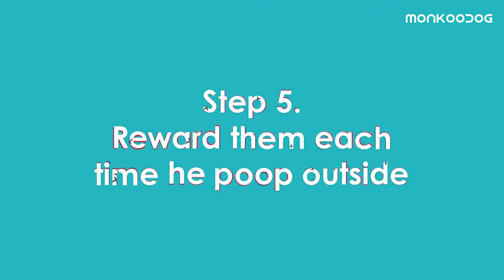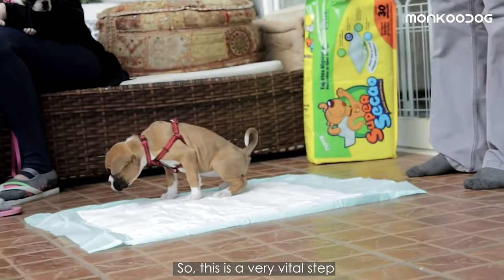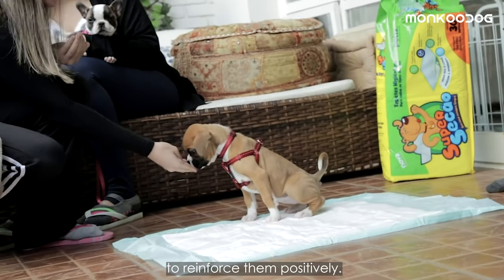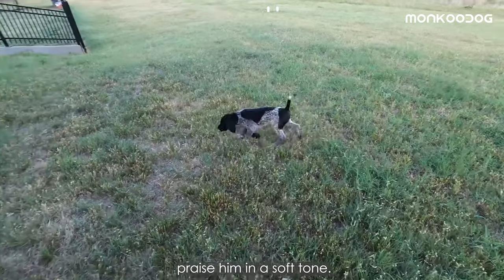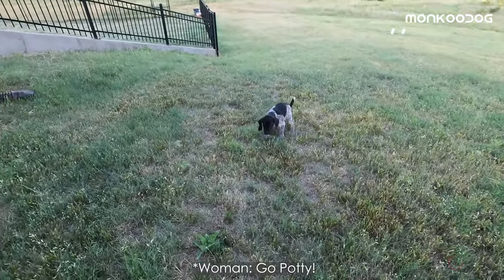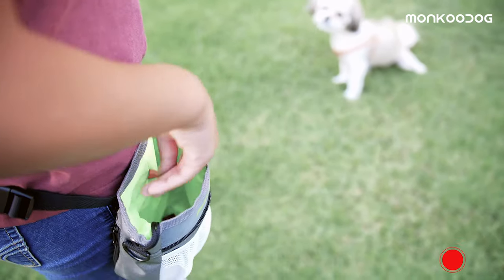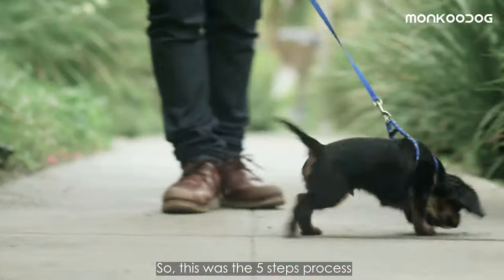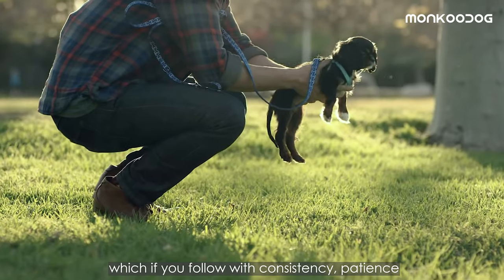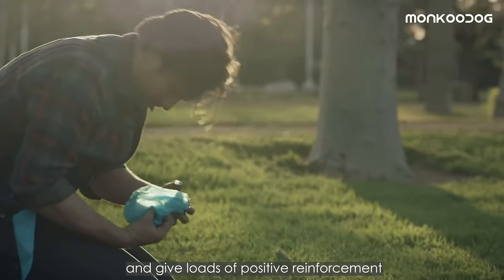Step 5: Reward them. Each time he poops outside, puppies love the affection and care you show them, so this is a very vital step. When your puppy eliminates outside, praise him in a soft tone. You can keep a small bag filled with his favorite treats to carry with you every time you take him out. Follow this five-step process with consistency, patience, and loads of positive reinforcement to instill a good habit in your pup.